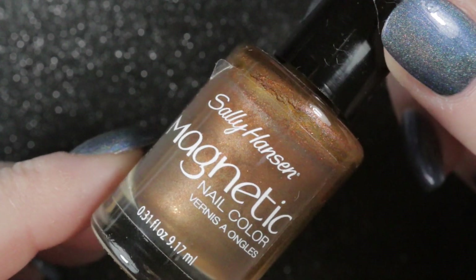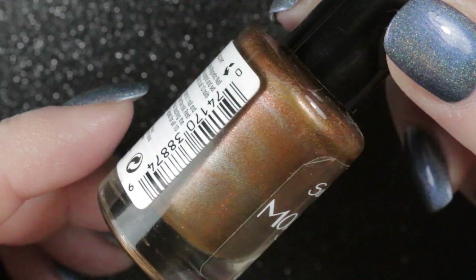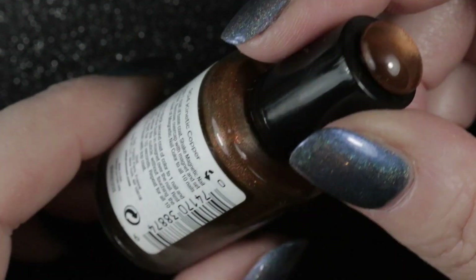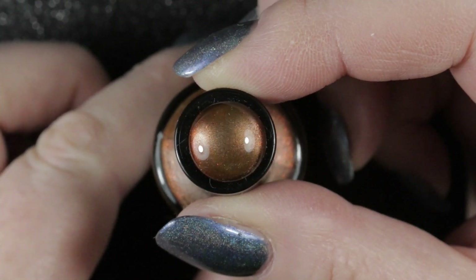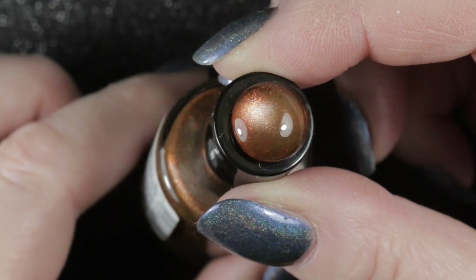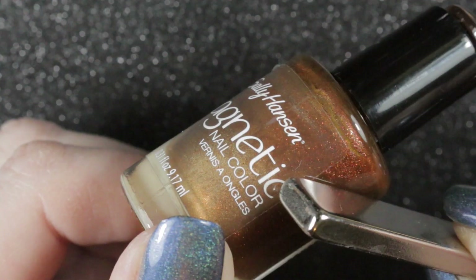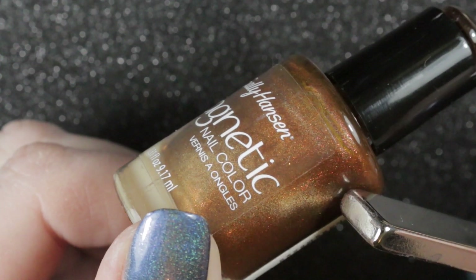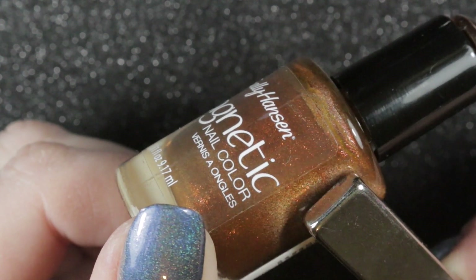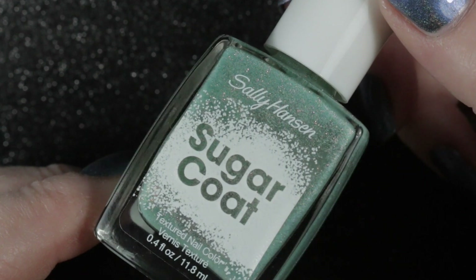The next polish that came up was this magnetic polish by Sally Hansen called Kinetic Copper. It's got quite a subtle magnetic finish, but I do quite like it and I haven't got anything else quite like it in my collection. I have used this one in a manicure but I can't show it to you yet because it's part of a collaboration on Instagram which hasn't yet been released.